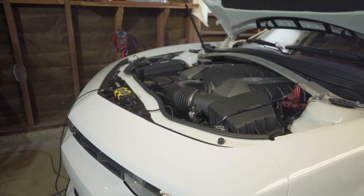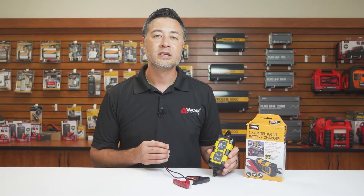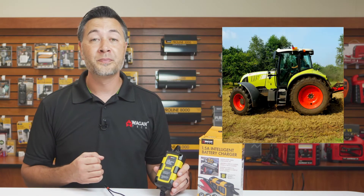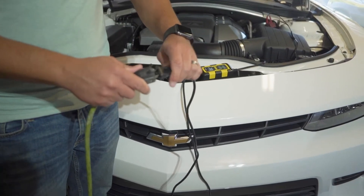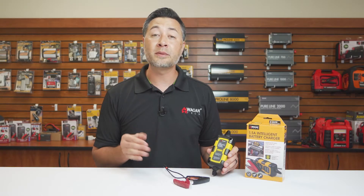Our 1.5 Amp Intelligent Battery Charger is perfect for maintaining your battery, especially when it's not being used for an extended period of time. Such applications include ATVs, motorcycles, classic cars, and much more. Whether using this on a daily driver or on a stored vehicle, you don't have to worry about overcharging or damaging your battery.